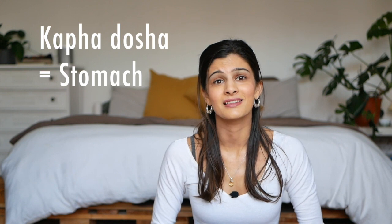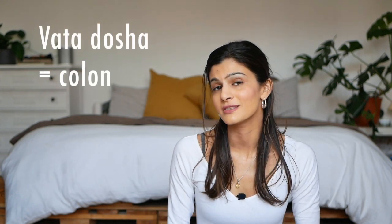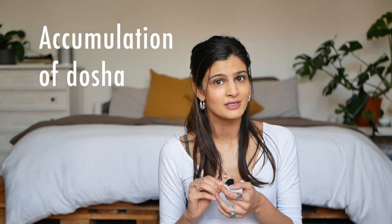As per Ayurveda, each part of the digestive tract is the home for each dosha. The kapha dosha's home is in the stomach, the home of the pitta dosha is the small intestine, and the home of the vata dosha is the colon. When we get sick, one key factor is an accumulation of dosha in its respective home or site.